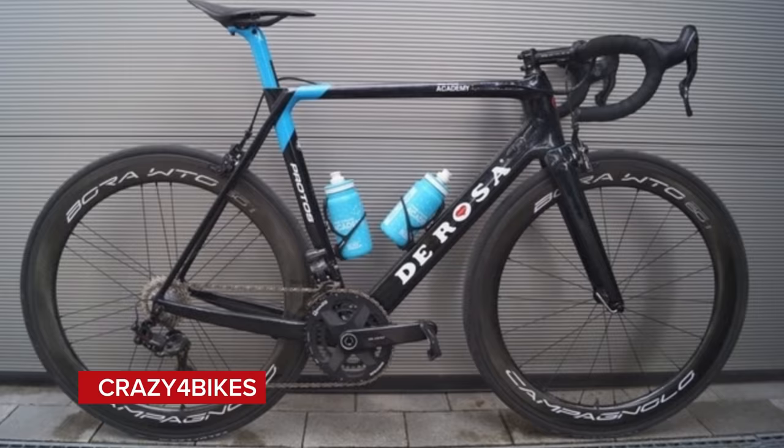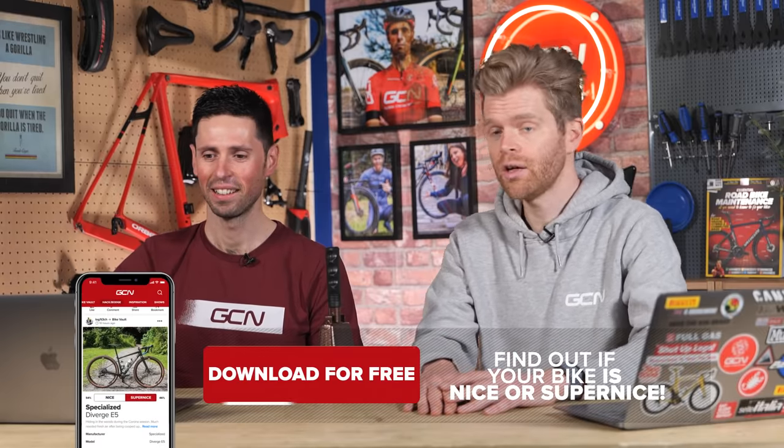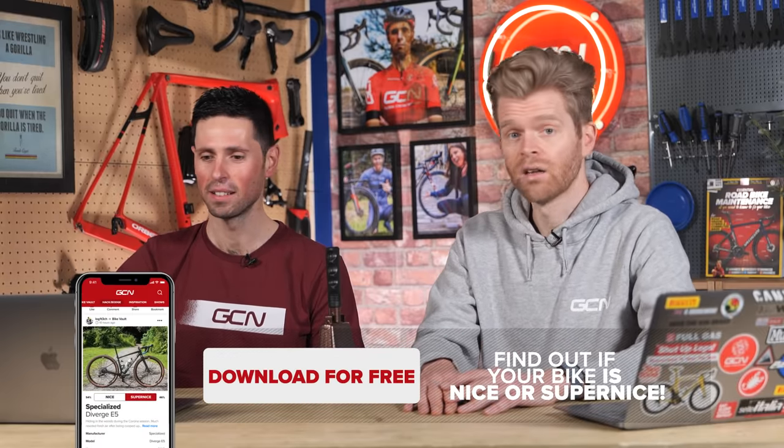Crazy for Bikes is next with an original Israel Cycling Academy team frame — a De Rosa Protoss. Connor had one of these back in the day. I do like that, actually, but the chain's not the cleanest. One of us was almost willing to let it slide as a super nice, but we have to agree — it's a nice. That's the last one for this week and unfortunately the end of the show. We were so into the Bike Vault, we hadn't realized it was coming to an end.